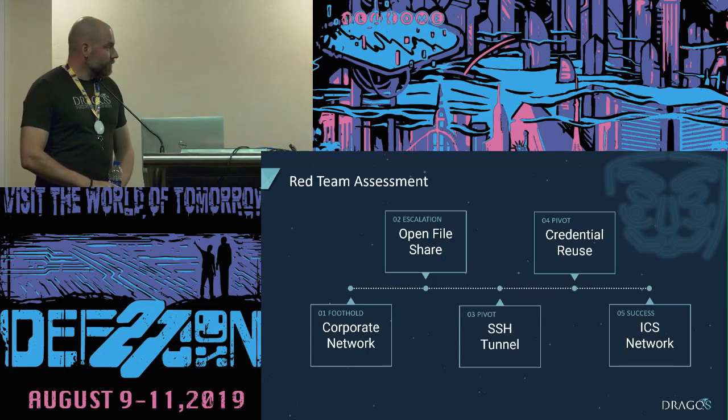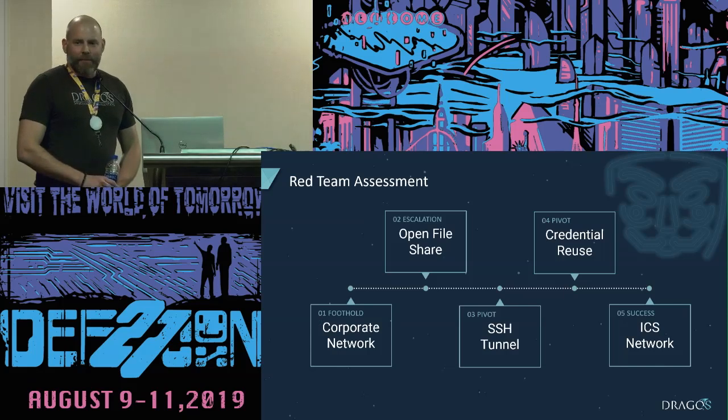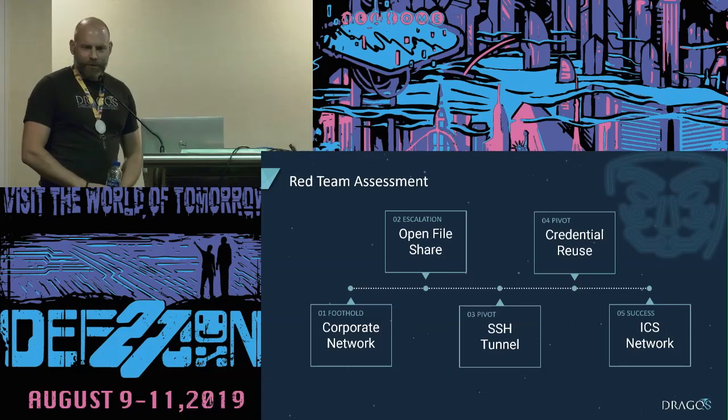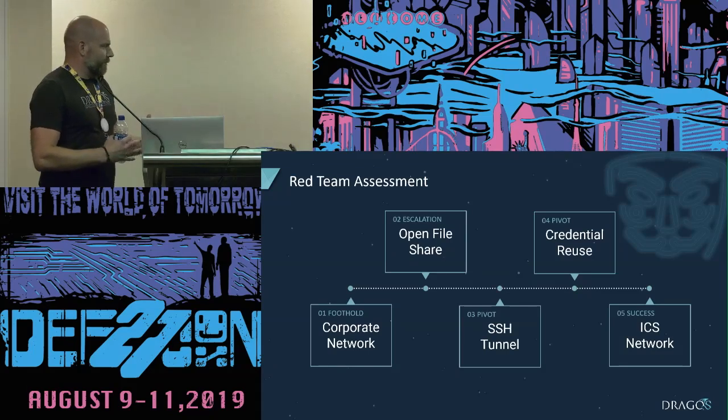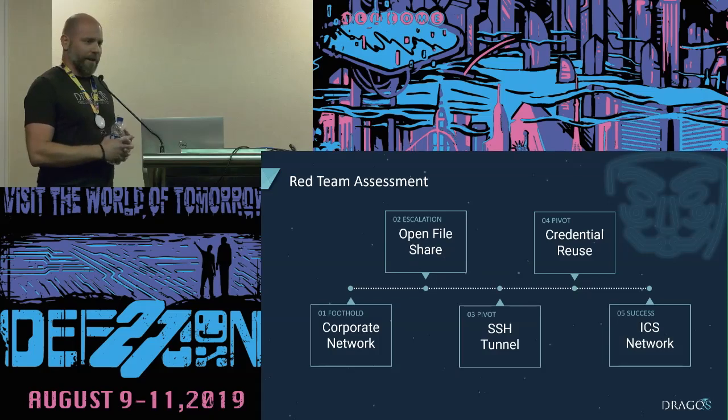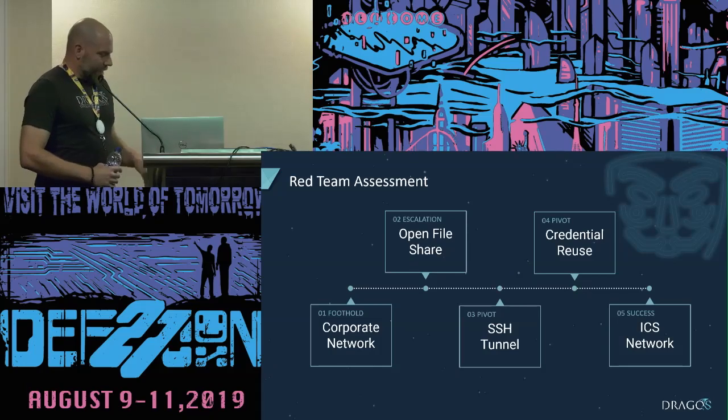We kept expecting the SOC to give us a call or detect these things, but they never did. There was no detection, no logging — nothing was flagged by the ICS or the 24/7 SOC. We wrote up our findings and provided them to the customer. But because they weren't really overly engaged in the process, even a couple years later we heard about another assessment where they still had the same findings. The lesson learned here is that having that active engagement, working with the blue team at a more integrated level with a purple team approach, probably would have created a different outcome — people would have been more engaged, understood the risk, and remediated the issue down the line.